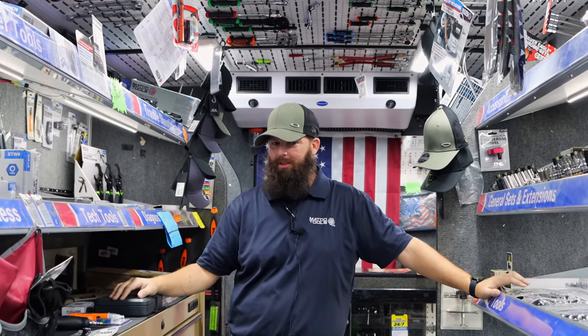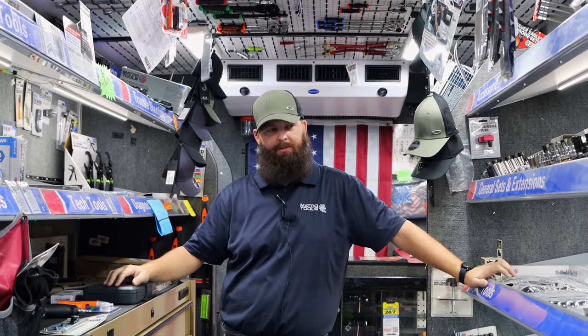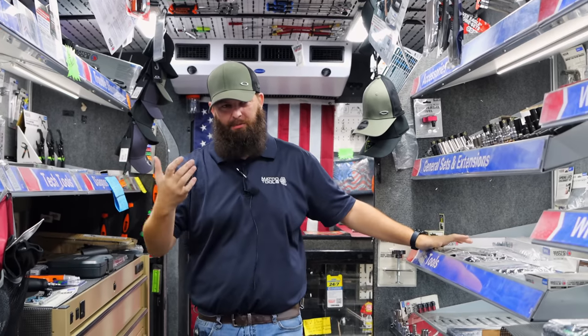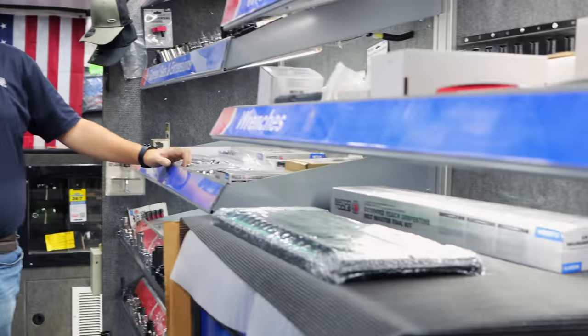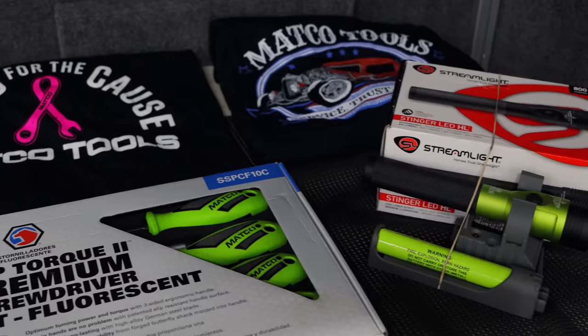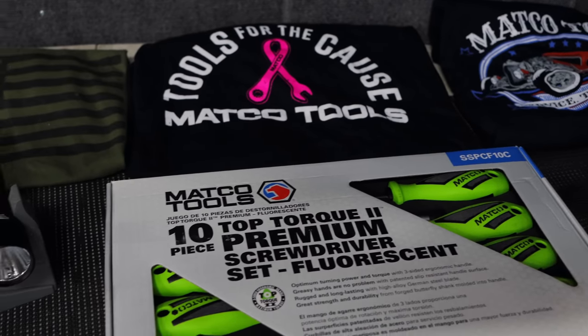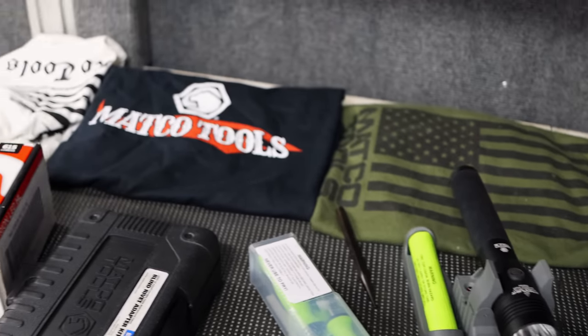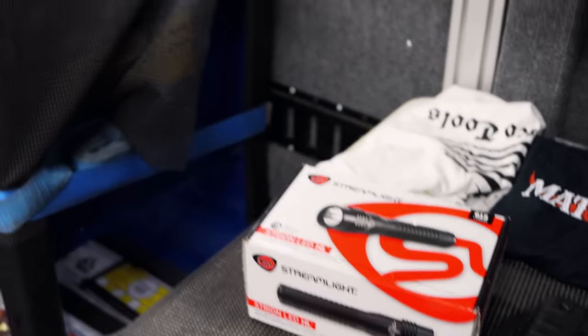I saw one or two people had got theirs and I was in my feelings about it. I was like, dadgummit, I've had mine ordered too. And then I get home yesterday and they're there. So I was pretty excited about that. And my backorder list is steadily decreasing, so that gives me some hope. Now it could turn around in a day, but I can't tell you the last time I was able to look at the top shelf and see that many Redbacks up there.